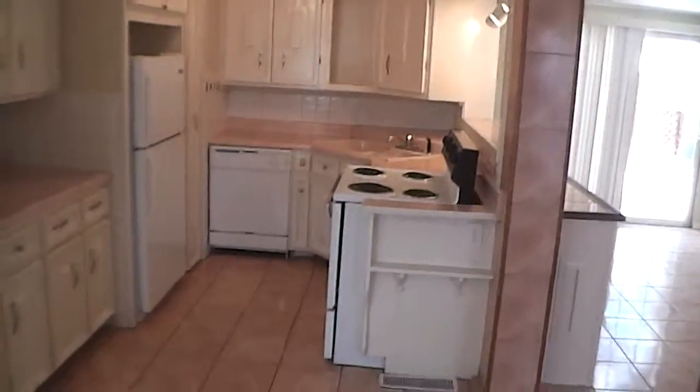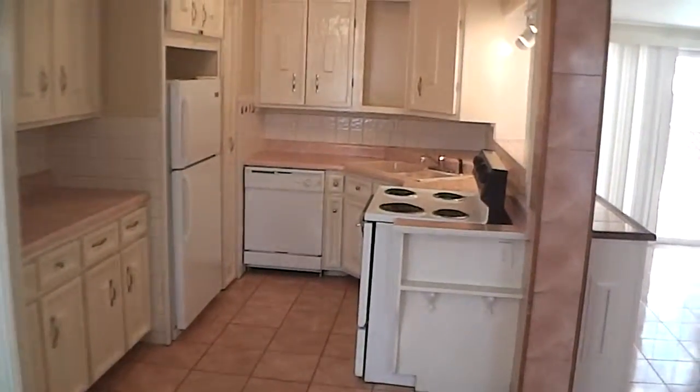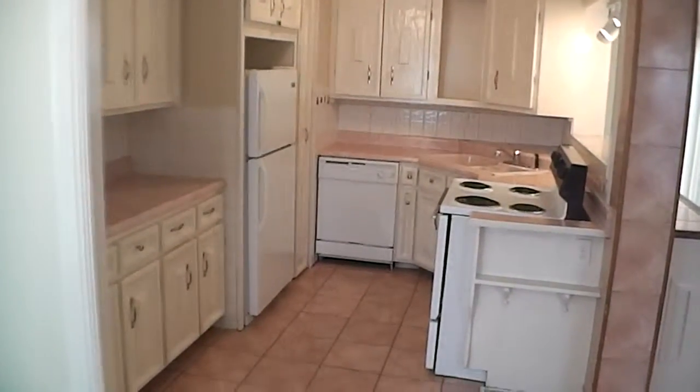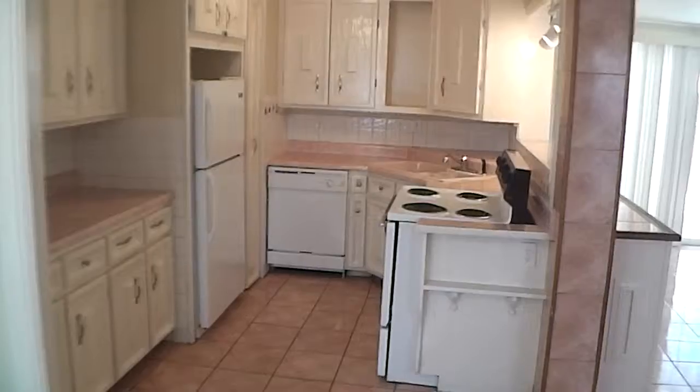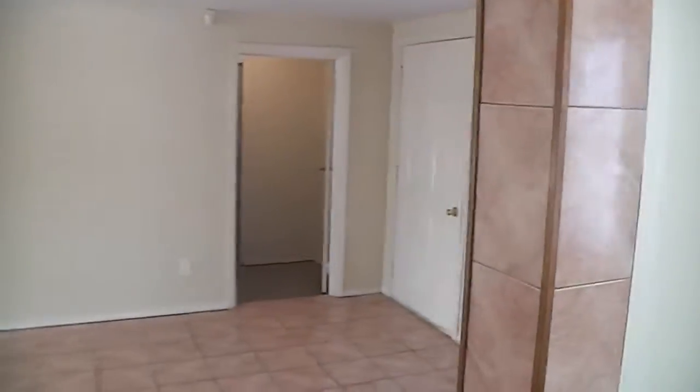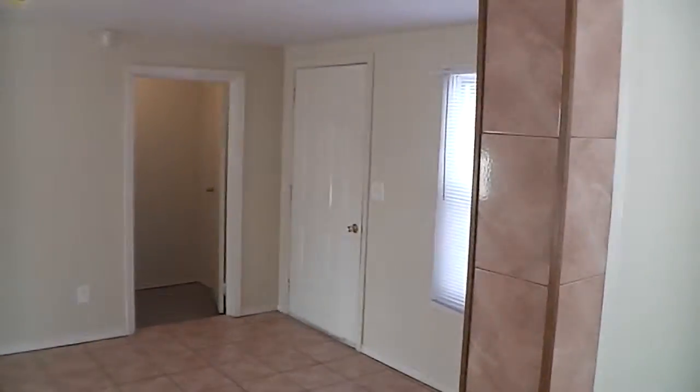Let's take a look at the kitchen slash family room. Lots of kitchen cabinet space. This home does offer stove, refrigerator, and dishwasher — so plenty of cabinets. Not quite sure what somebody would do with this room; there's a lot of possibilities. You can turn this into an entertainment room — a ping-pong table, pool table. It would have to be a smaller pool table, but you can pull that off.